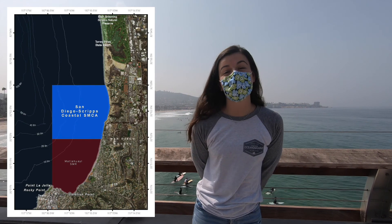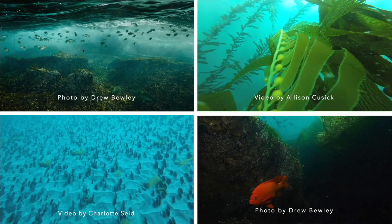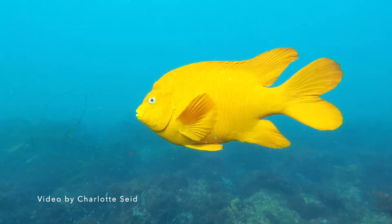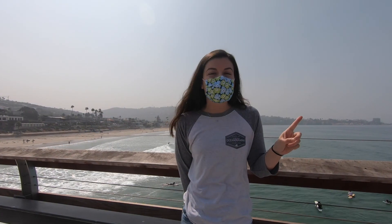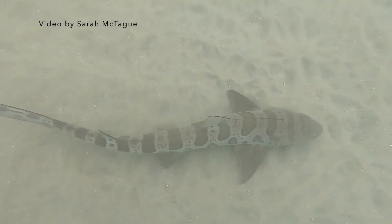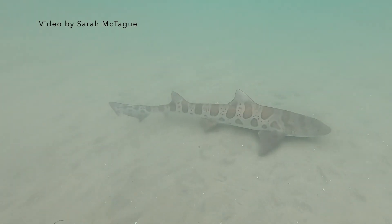On the north side of the pier we have a marine conservation area, and on the south side of the pier we have a state marine reserve. These two marine protected areas encompass a bunch of different habitats, including rocky reefs, kelp forests, sandy flat bottoms, and even deep ocean canyons. They protect many different species, like the state fish garibaldi, sea lions, and even green sea turtles. But one of the most iconic species is the leopard shark. These leopard sharks come here every summer to breed, and this protected area serves as a major stronghold for supporting the leopard shark population.